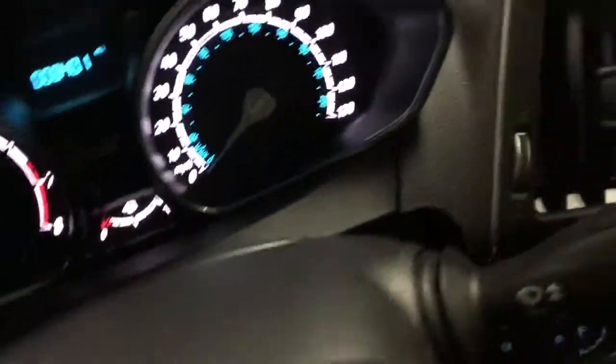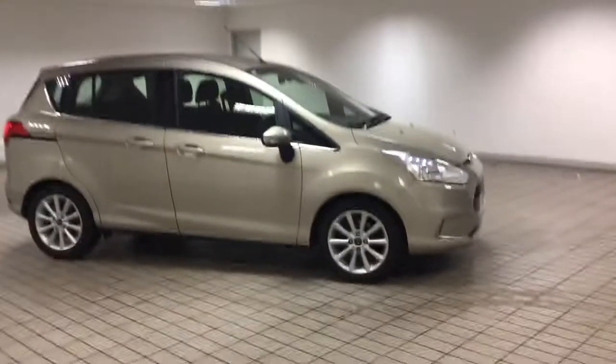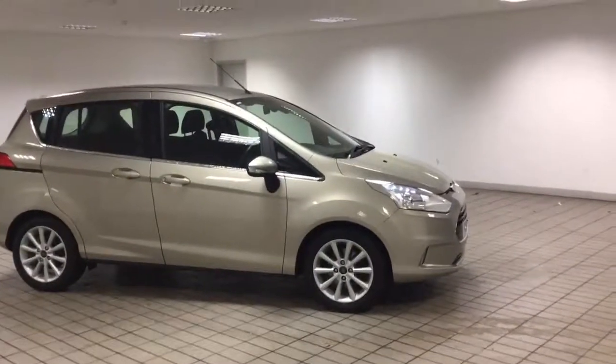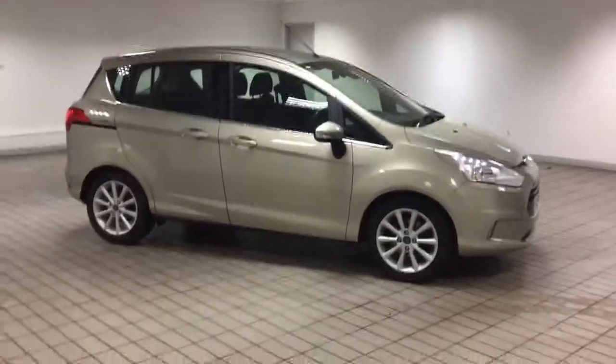If you need any more information on this vehicle, please pop down to Sandy Cliff in Huttnell. Or if you can't pop down, please ring us on 0115 812 2141 and we'll do the best we can to sort it out over the phone. Thank you very much and I hope to see you soon.